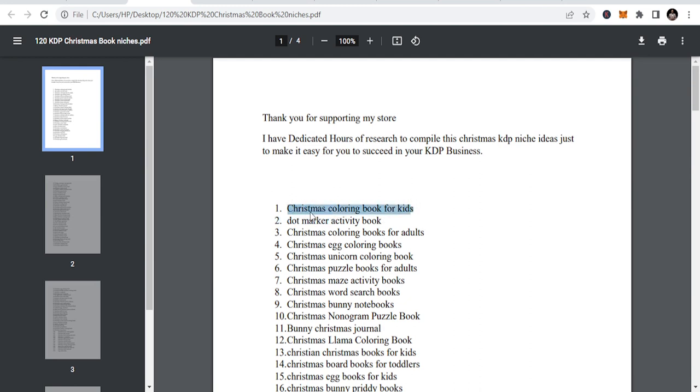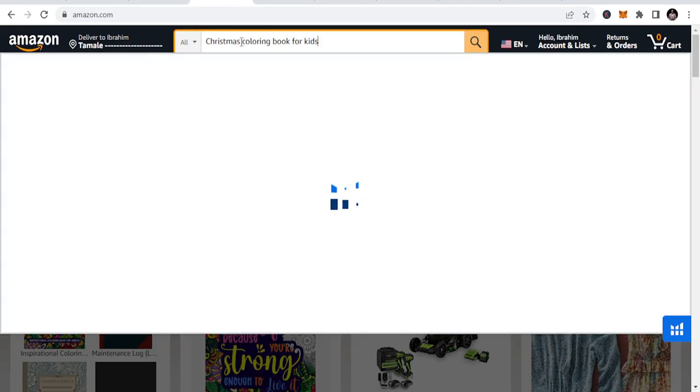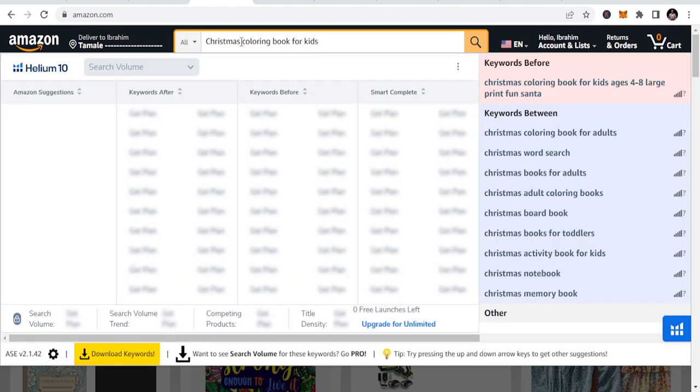Let me do this the easy way and test the niches for you. But before I test these niches, I want you to know that you need to have patience. A lot of people are publishing in KDP low content business, so you have to take time, get the experience, and you have to be strategic. Strategic simply means that you publish in a lot of niches and you follow suit.